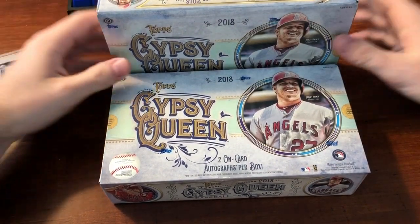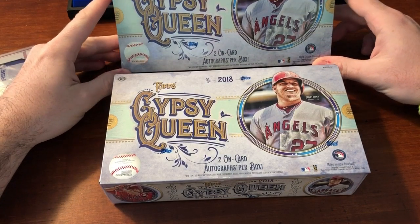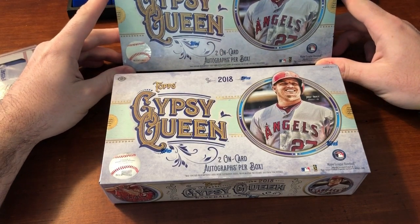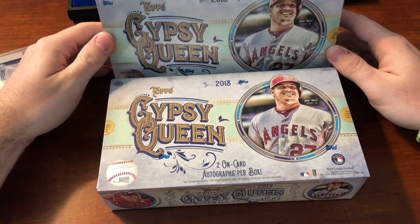Hey guys, what's up? I'm coming to you with some new Gypsy Queen that I just got in the mail from my LCS, which is no longer local actually — came from upstate New York, from Finnegan's.